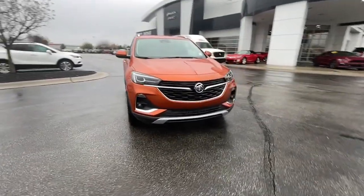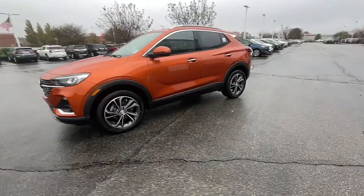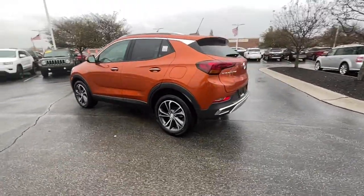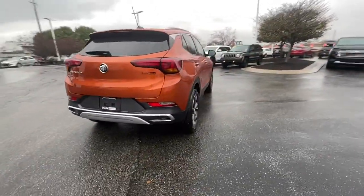Get acquainted with the 2022 Buick Encore. The Encore has all the tools to help you navigate your world, from technology that keeps you connected to nimble handling, power and efficiency, all wrapped in a sleek luxurious package.